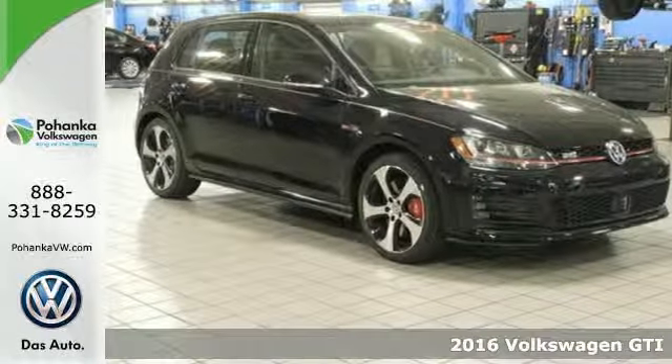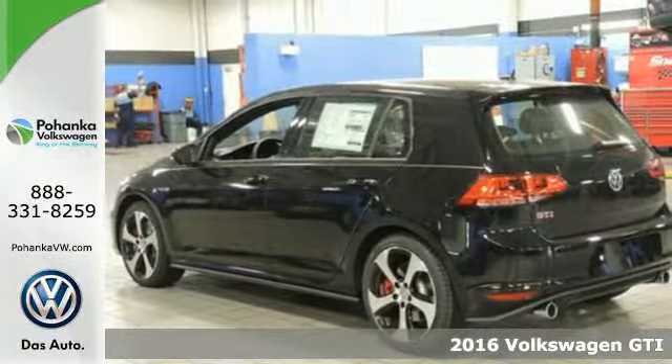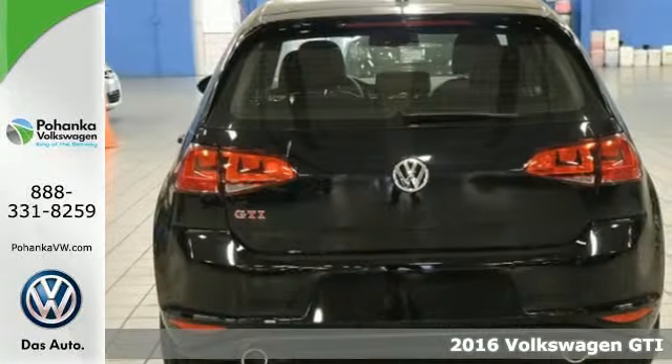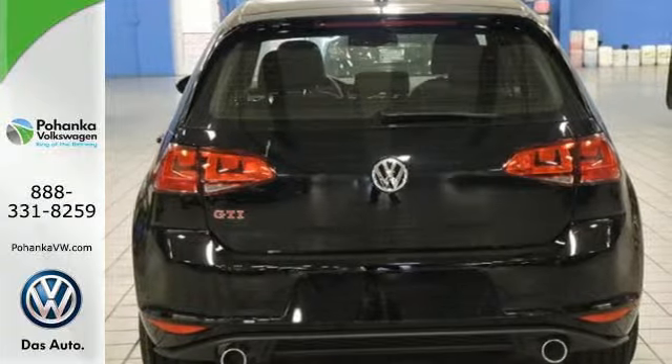It's a 2016 Volkswagen Golf GTI. This sporty hatchback has skills. The exterior sets the tone with LED fog lights, alloy wheels and dual exhaust.